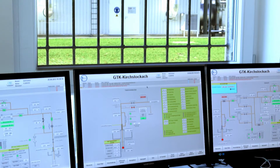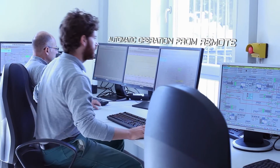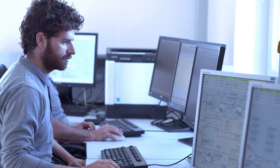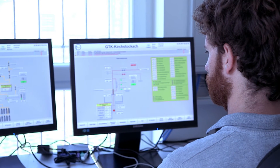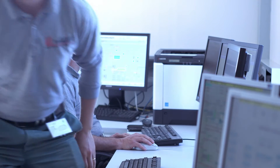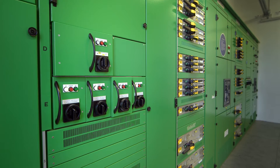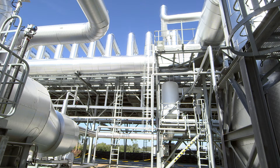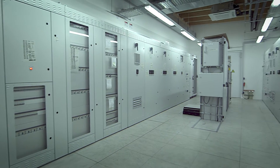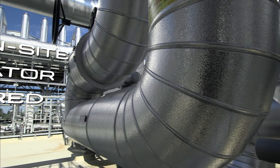The operation of the ORC plant is automatically controlled by a Supervisory Control and Data Acquisition system, which adapts the load to variable conditions. The SCADA system measures and controls all the relevant variables of the process in order to ensure safe and optimised operation. Thanks to this system, the plant can be fully operated remotely with no need for continuous attendance.